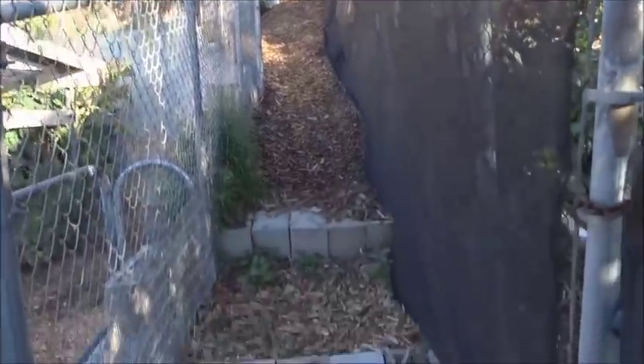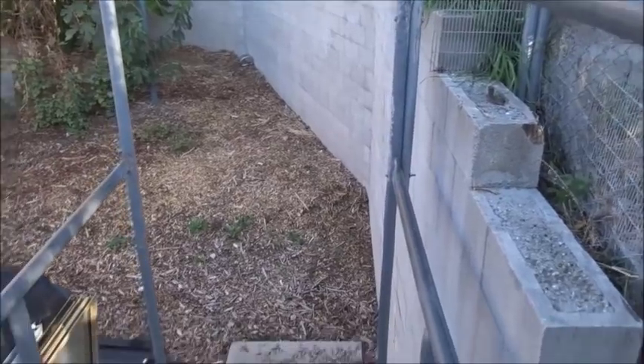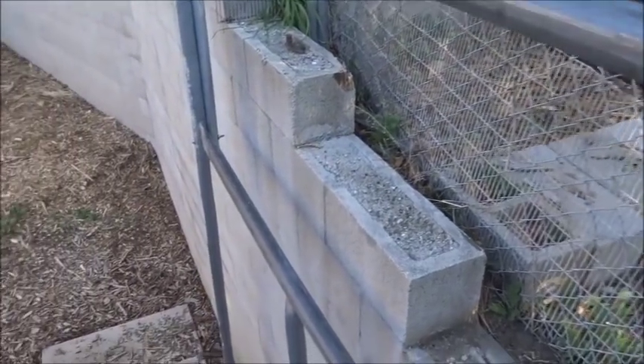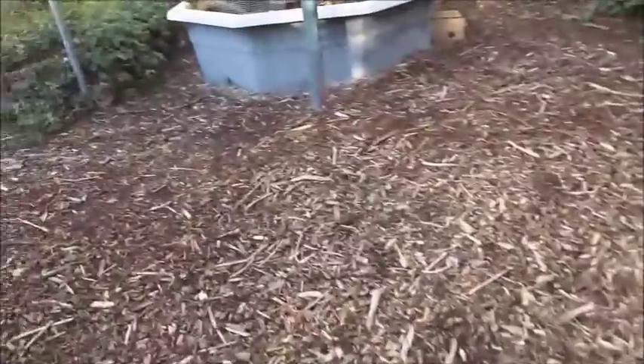He built this whole path and these stairs and these gates. And he built these stairs too — same thing, picked up rails and stuff he found thrown out on the side of the road. Rails so the old lady can hang on — I don't use them.